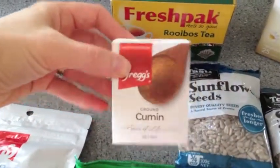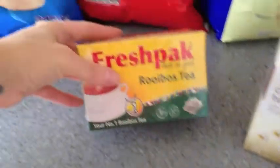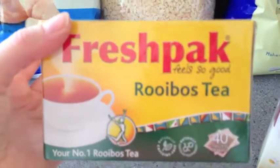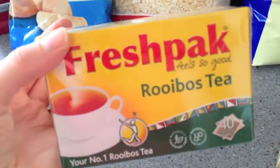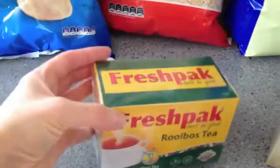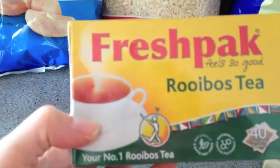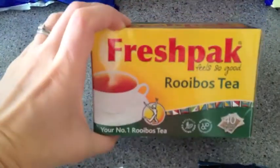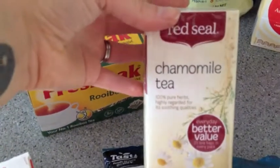Then I got some cumin powder and rooibos tea. This is what I drink instead of black tea — I used to drink English breakfast but the caffeine started affecting me really badly, and I can't drink coffee either because I'm really sensitive to caffeine. Rooibos tea is caffeine free, so I use that with a bit of milk instead of normal tea. I find it's a good replacement and it's a lot healthier with good health benefits.